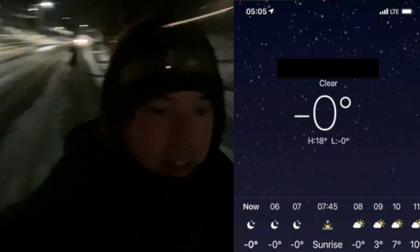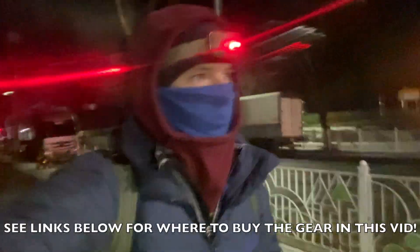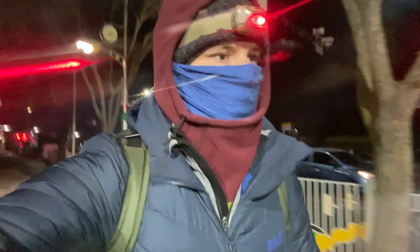Right now it is zero degrees Fahrenheit outside and I am walking to work. I walk about two and a half miles to and from work every day — sometimes I take the taxi back home, but at least two and a half miles. So stay tuned and I will show you guys what I wear when I walk to work. In this video we're going to be talking about the layers I wear whenever I'm walking to and from work. I've been doing that for around six months and I'll be in Korea for a couple of years, so I plan to keep it going.